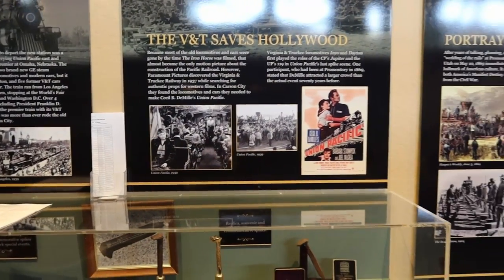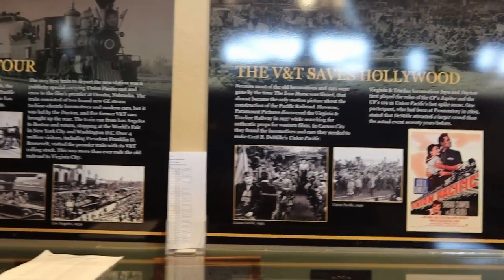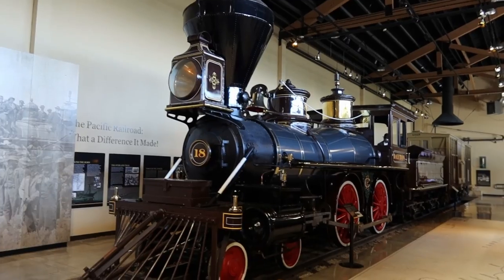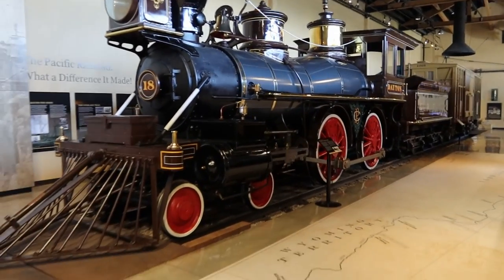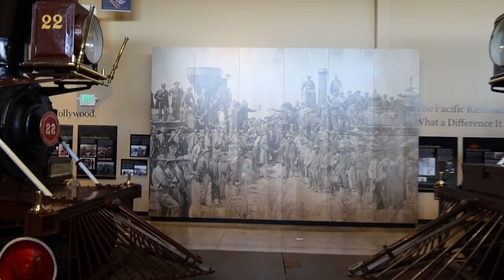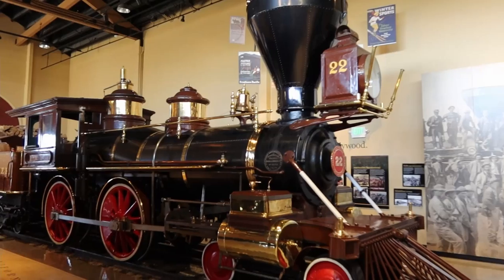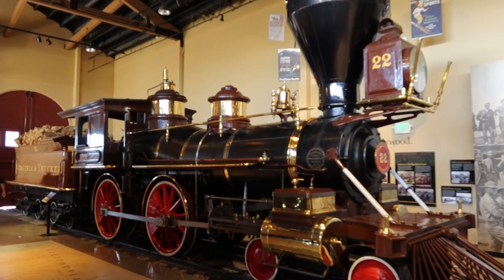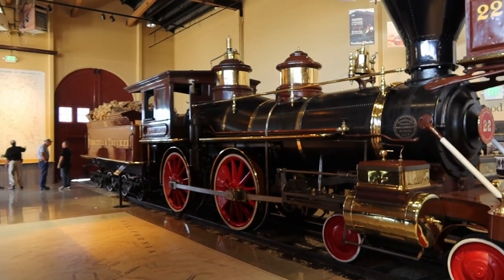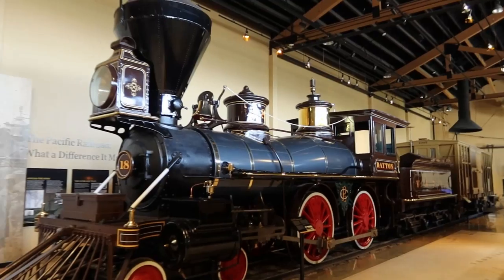Engine number 22 was used in the movie Union Pacific, among countless other TV shows and movies of the time, as well as Wild Wild West. The other engine on exhibit here is the Dayton. Both engines were used in the centennial celebration of the Transcontinental Railroad. If you go up to Promontory Summit in Utah, they now have two engines specifically built for exhibit and demonstrations, but for the centennial they used the only engines they had — the Dayton and the Inyo.